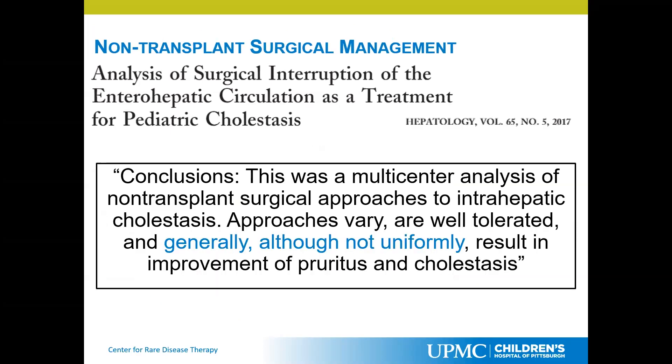The conclusion of the multicenter analysis of non-transplant approaches is that they are not uniformly successful, but they are well tolerated. They do result in pruritus and cholestasis improvement. This was primarily geared toward patients that have Byler's disease or PFIC1.